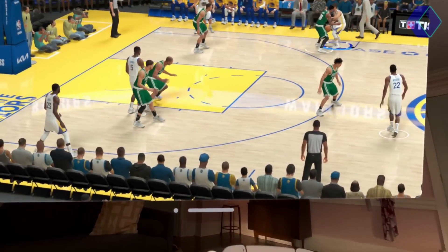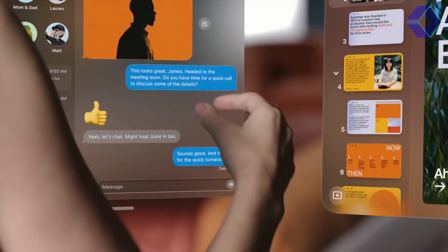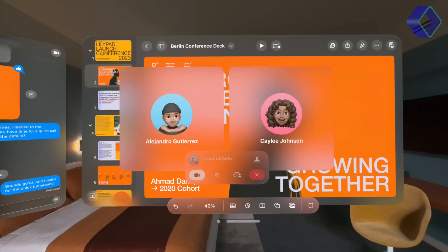The Apple Vision Pro is not just a new product, it's a new way of experiencing technology, blending the digital with the physical to enhance how you work, play, and connect with the world around you.